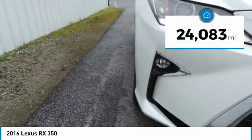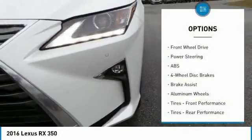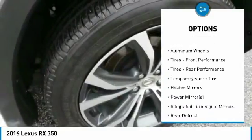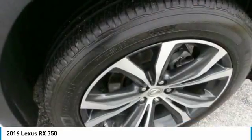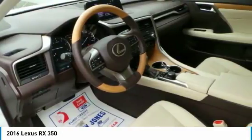This vehicle has less than 25,000 miles. Here are some of this vehicle's great options: Keyless Entry, Steering Wheel Audio Controls, Power Lift Gate, Power Passenger Seat, Anti-Lock Braking System, Leather Wrapped Steering Wheel, Bluetooth, Adjustable Steering Wheel, Power Steering, Hard Disk Drive Media Storage.